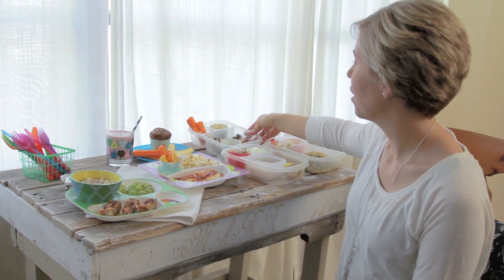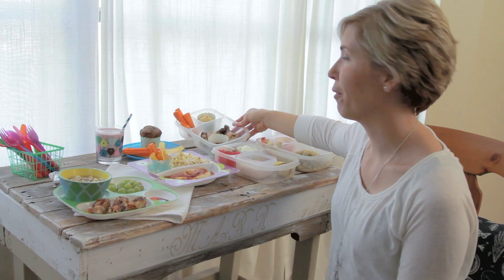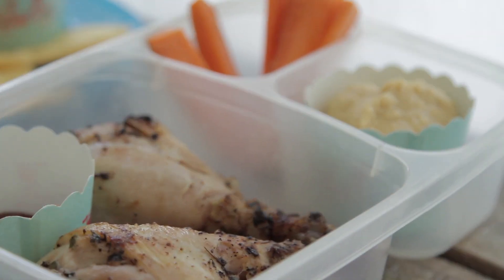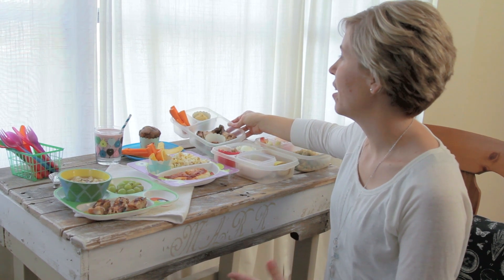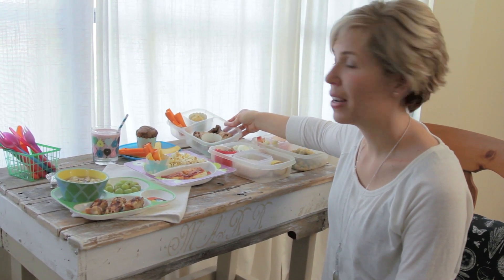Over here you'll find that we have chicken drumsticks. I find that kids actually prefer the drumstick because they can pick it up and eat it that way. A dipping sauce such as a homemade honey mustard, a homemade ketchup, or a good organic ketchup without all the high fructose corn syrup. They may also have veggie sticks and a homemade dip such as a homemade hummus.